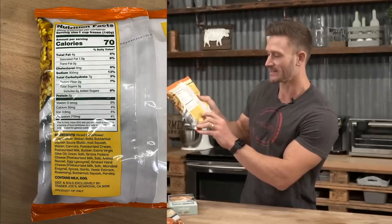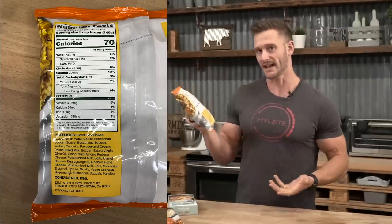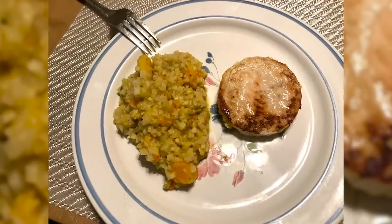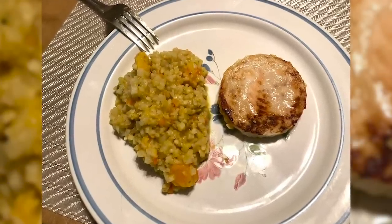There is one slightly frustrating thing — there's some yeast extract in there. Yeast extract is sort of an excitotoxin, essentially MSG in another form. It doesn't make it a terrible product, you're just getting more of an umami effect. I try to avoid things with yeast extract especially at night, so maybe this is something you have for lunch.